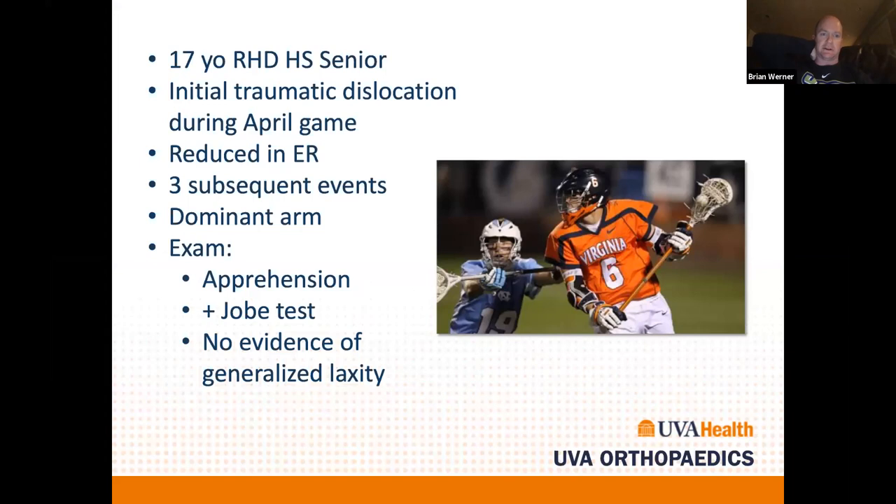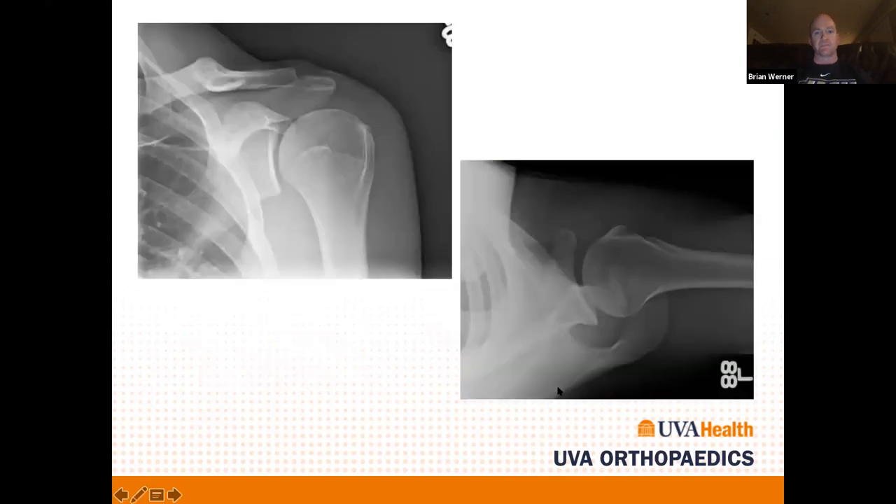The case is a 17-year-old right-hand dominant senior in high school. He had an initial traumatic dislocation during an April lacrosse game, had to go to the ER to have it reduced, and subsequently had three additional instability events. It's his dominant arm. On exam he has apprehension, a positive jobe test, and no evidence of generalized ligamentous laxity. These are typical radiographs: an AP or grashey view to look at the joint and glenoid, and an axillary lateral — very important especially in the ER to confirm a good reduction.